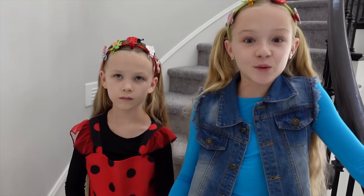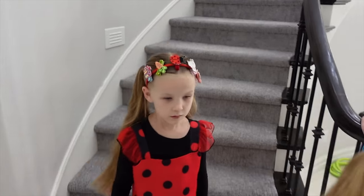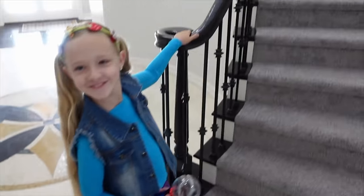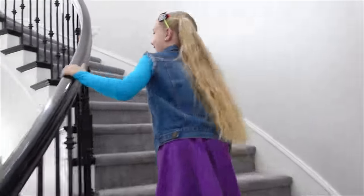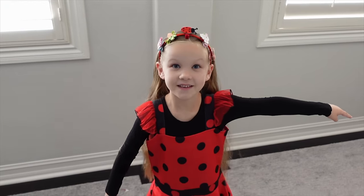All right girls, so what are we going to shrink first? I don't know, let's go upstairs. These ones work better up there. Okay, I'm going up the train steps. All right guys, we've got to find something so we can show you how this shrinking wand works. Let's see what we got.